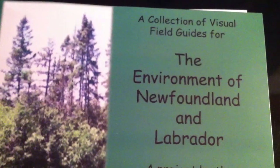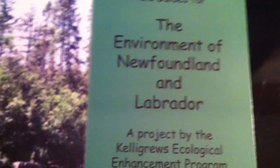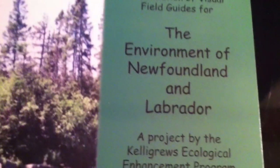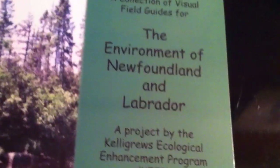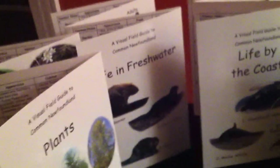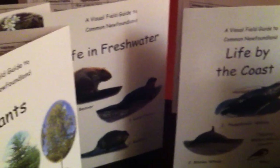We have developed a collection of visual field guides for the environment of Newfoundland and Labrador. I'm just going to take a minute now to show you our field guides, and I'll let you know up front that these visual field guides come in a kit — a pocket folder. It is a set of five beautifully laminated field guides that explain what's available here in the province for us to explore. These five field guides retail from us at the Calgary's Ecological Enhancement Program for $20.